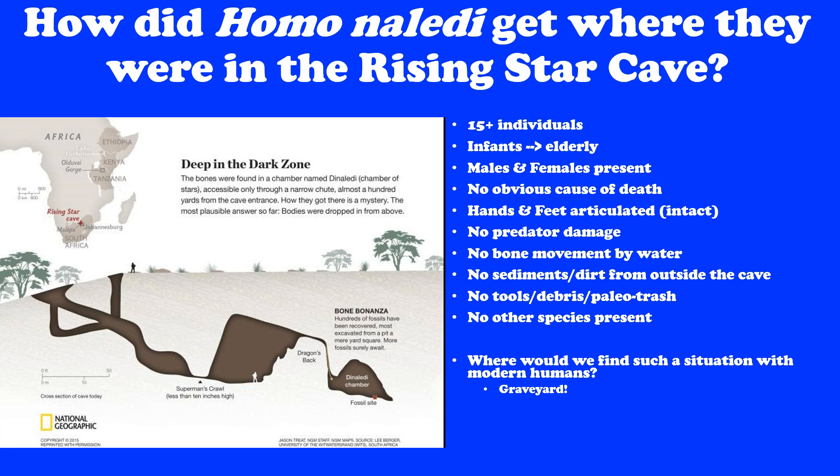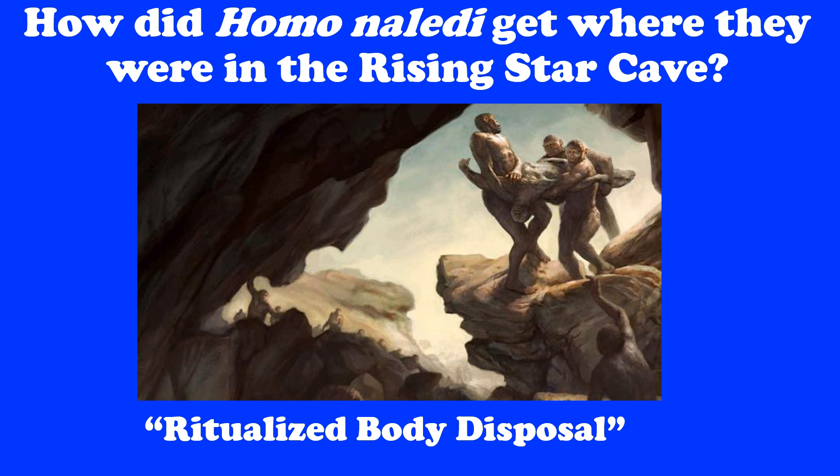That led the team to propose the hypothesis — very controversial — that this was ritualized body disposal: that these bodies were put there intentionally. For what reason we can't speculate, but they were put there repeatedly, so it was a ritual. How were these creatures with a brain the size of an orange doing this, and how were they able to get into such a dark space in the cave? The team is working on trying to nullify their own hypothesis to get a better answer.